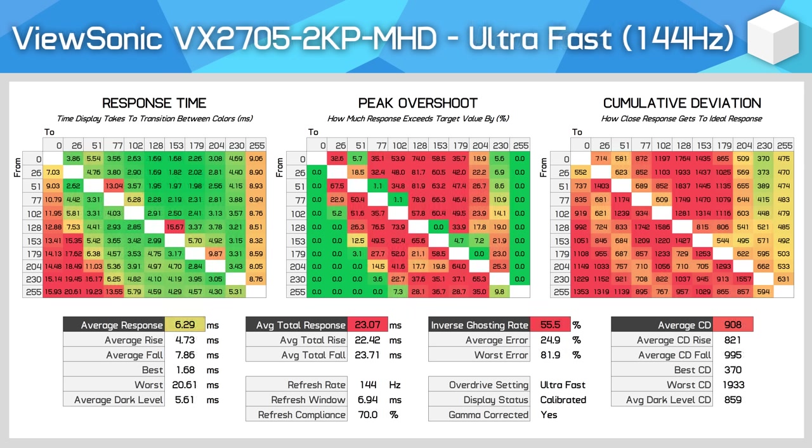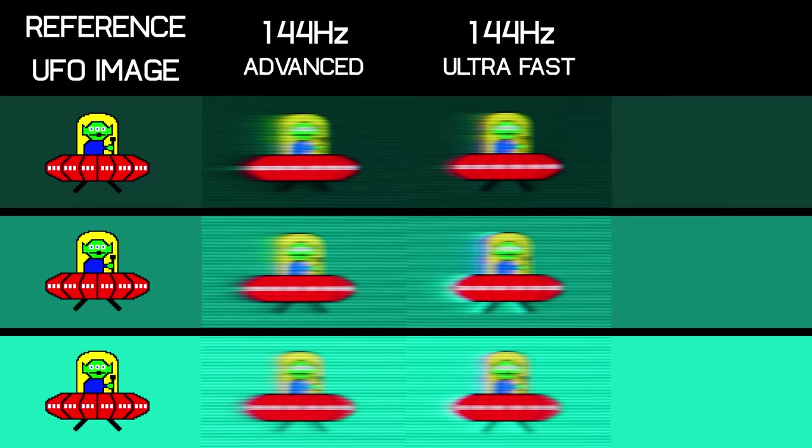Then we move to the third overdrive mode, and that's not particularly great either. Here we see a significant improvement to average response times, now up to a 6.3ms average. However, overshoot has increased substantially to the point where over half of all transitions tested exhibited noticeable inverse ghosting. As a result, cumulative deviation — the measurement of how close a response gets to the ideal instant response — doesn't improve significantly from the advanced to ultra-fast modes. So we're in a bit of a pickle here, because ideally ViewSonic would be providing an overdrive mode between these two that offers a balance between response times and overshoot. Instead, we can have one or the other: fast response times but high overshoot, or slow response times with no overshoot. When looking at Blurbuster's UFO test, this is what the panel actually looks like when displaying motion — it's either blurry in the advanced mode, or with significant inverse ghosting trails in the ultra-fast mode. After gaming on this panel for a little bit, I found the overshoot to be noticeable and annoying, so in my opinion the advanced mode is superior here.